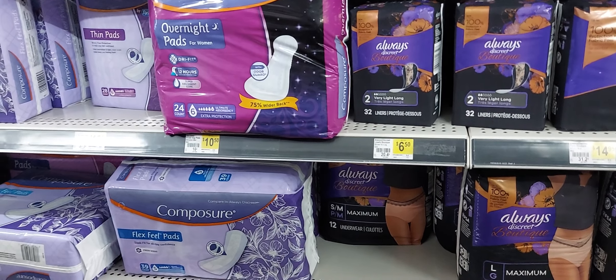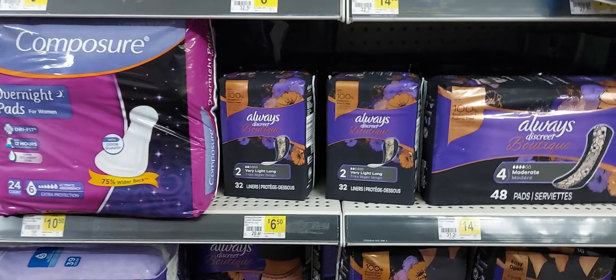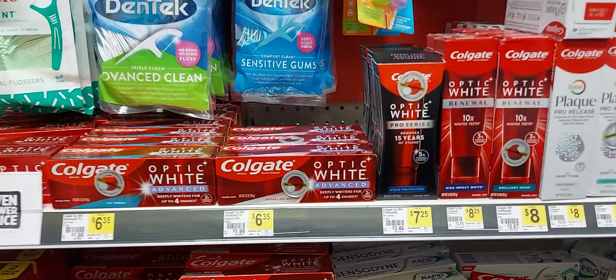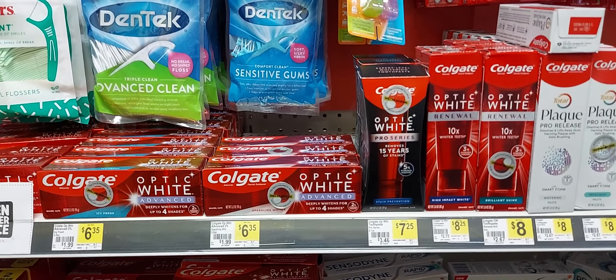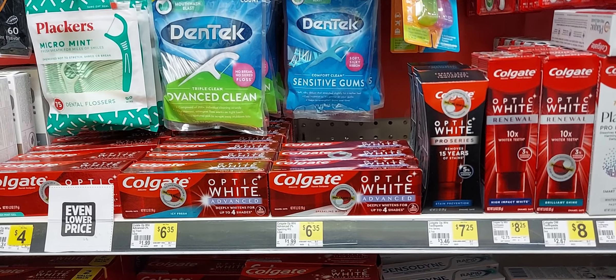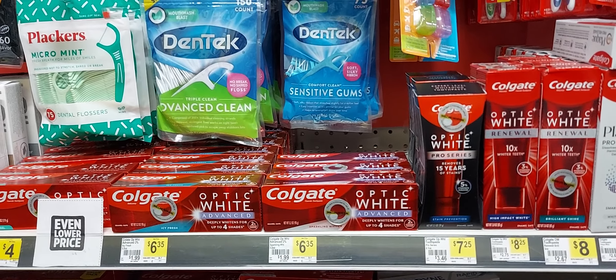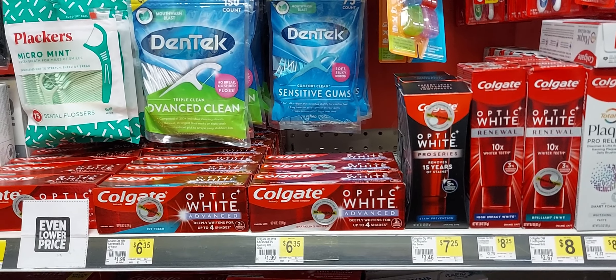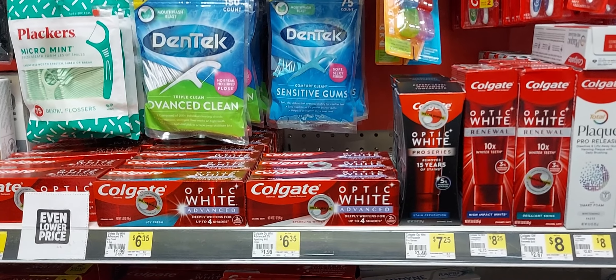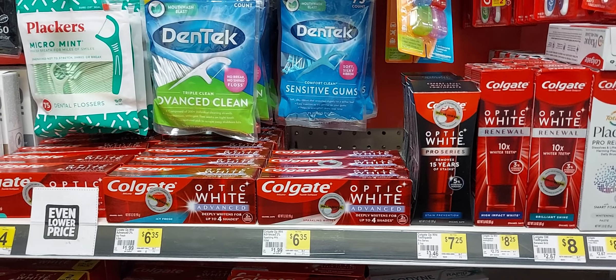I hope I explained that right so you guys can understand. If you have any questions, don't be afraid to leave a comment and I will answer your question. Now this is our men's care deal — it's kind of similar to the same thing. I'm going to give you two different types of scenarios. The first item you pick up is the Colgate Optic White at $7.25 and use that five off one digital coupon — hopefully you do not have the three off one digital coupon clipped, because if you do that will come off first.